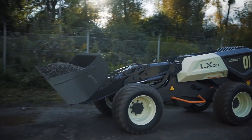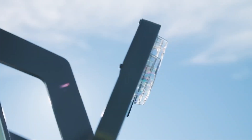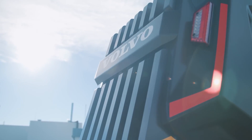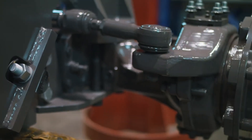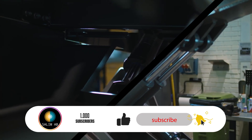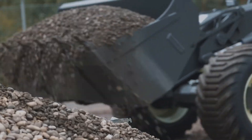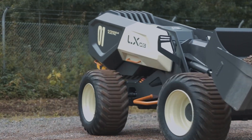Number 2: This futuristic, self-learning and self-driving wheel loader is the ultimate in construction equipment. It was inspired by a Lego Technic model. It is autonomous, and its designers say it can make decisions, perform tasks, and interact with humans. But it is still in development, so it remains a concept for now.